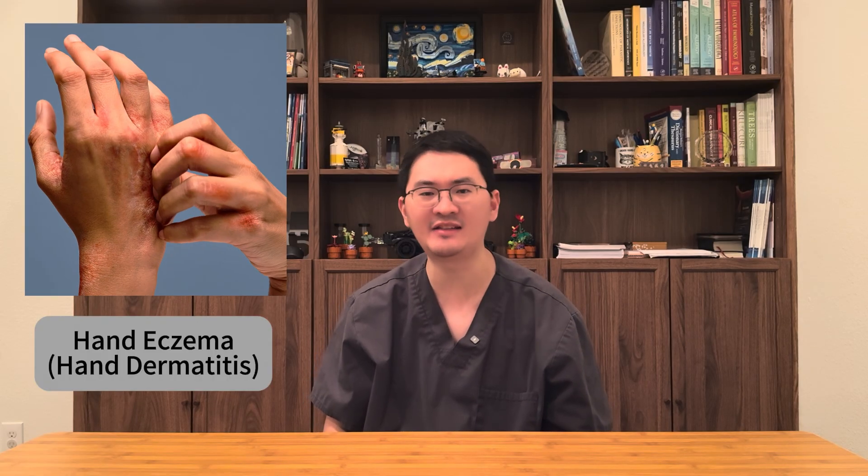Hi everyone, welcome back to Medician, your trusted medical information channel. I'm Dr. Lin, a board-certified allergist and immunologist. Today's episode is an important one for anyone dealing with stubborn hand eczema.